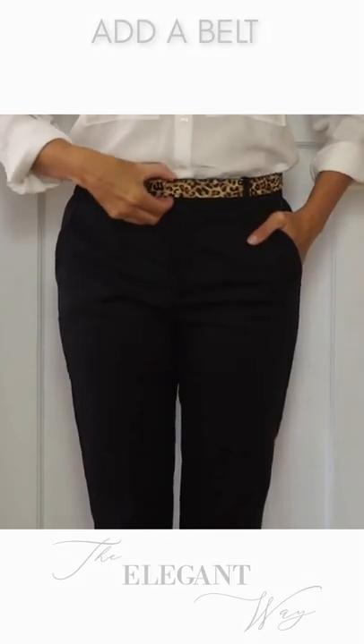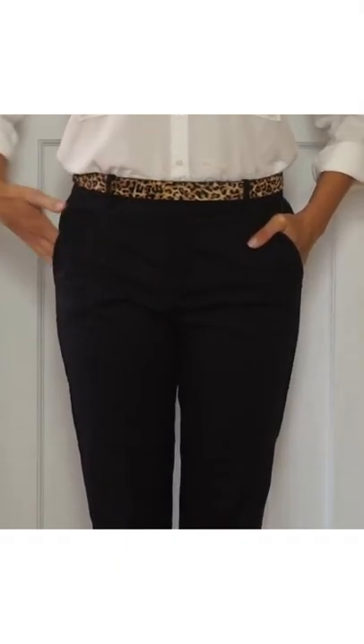Add a belt. It's a lovely subtle way to dress up an outfit with a touch of animal print. It's not overpowering and elevates a classic plain outfit of black trousers and white shirt.